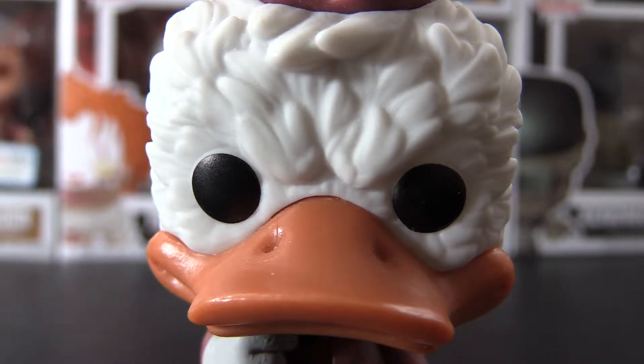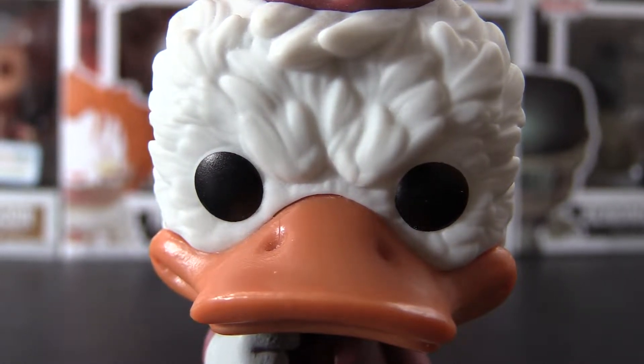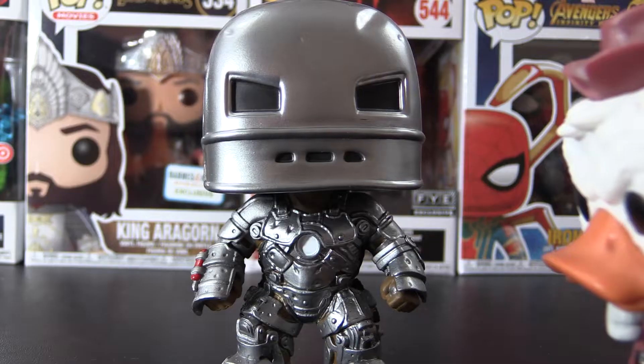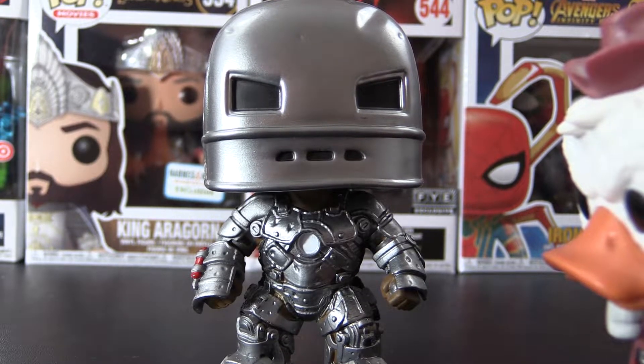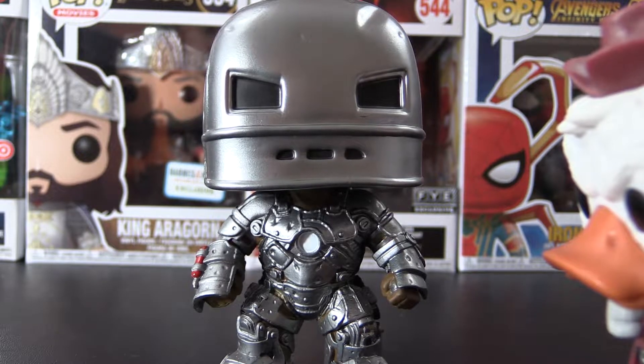Few people know that I was once a member of the Avengers. Here you can see one of my early armor prototypes. I call it Tin Man.